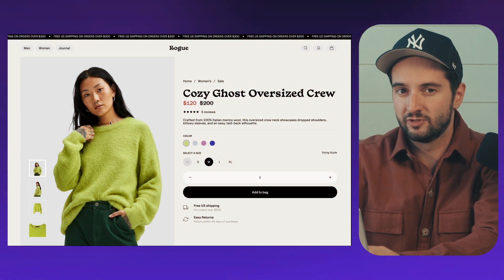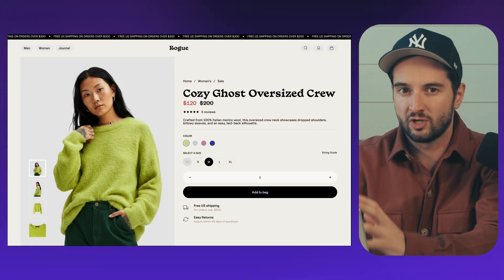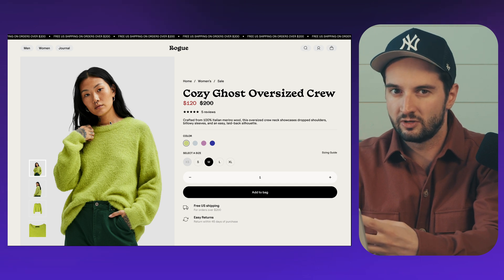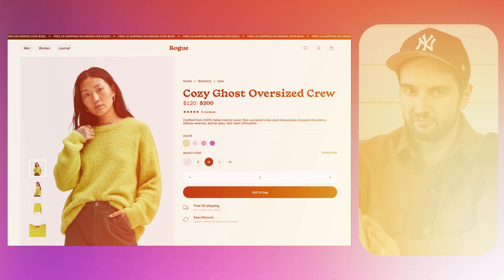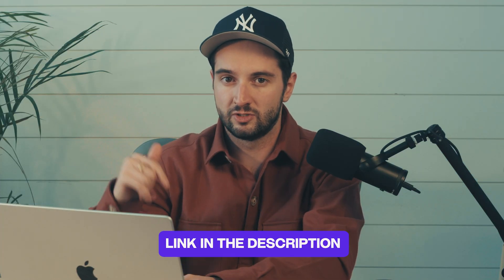I have this design that I made for an e-commerce template, and all the elements on the page alone look super solid. But taking a step back, this feels like it just needs a little bit of love. So let's get into it and I'll apply these seven tips. You can grab the Figma link in the description below.